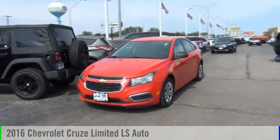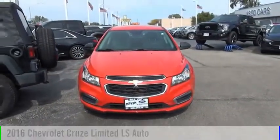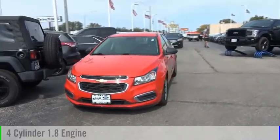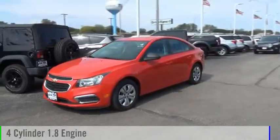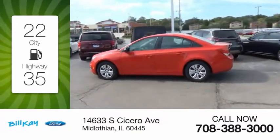Make a great choice today with the 2016 Cruze. This vehicle is powered by a front-wheel drive, four-cylinder, 1.8 liter engine. Great fuel efficiency saves you money by requiring fewer trips to the gas station.